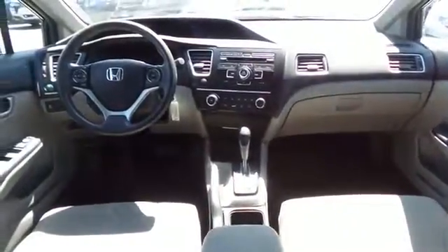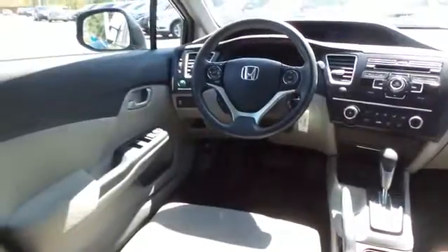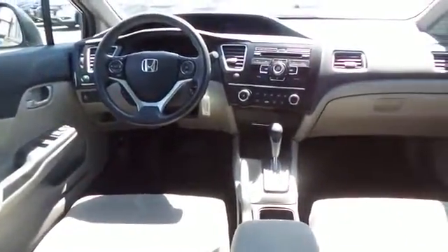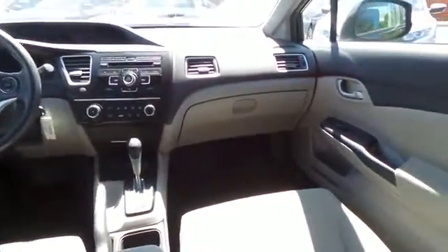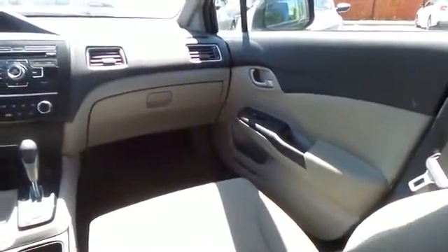The Civic LX comes well equipped with reverse camera, power windows, mirrors and door locks, keyless entry, cruise control, and a digital speedometer. It has a telescoping steering wheel with radio controls and a four speaker 160 watt sound system.